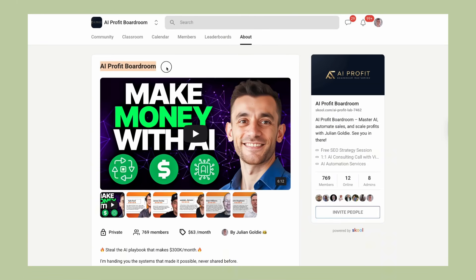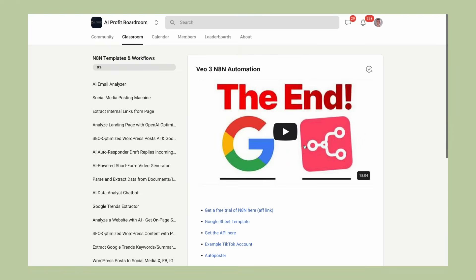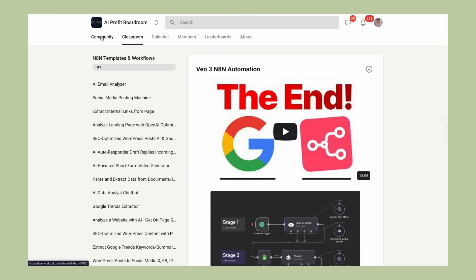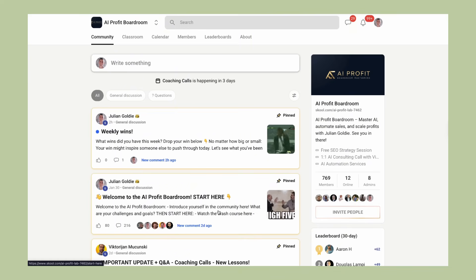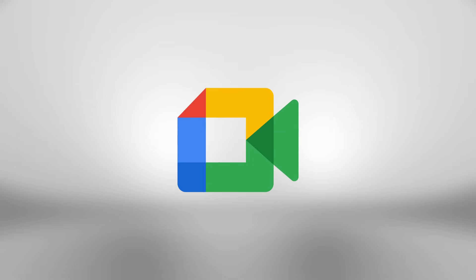If you want to take your business automation to the next level, you should definitely check out my AI Profit Boardroom. This is where over 1,000 entrepreneurs are learning to scale their businesses and save hundreds of hours with AI automation. I share advanced strategies that go way beyond basic tools like this Google Meet feature. But let's get back to this because there's so much more you need to know.